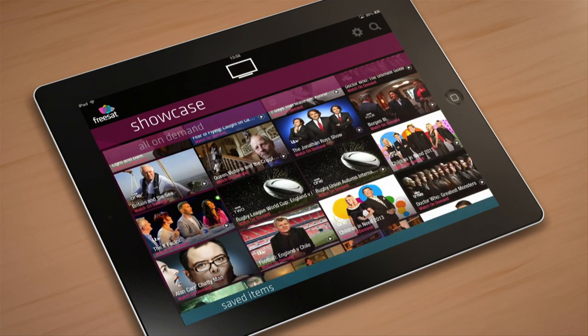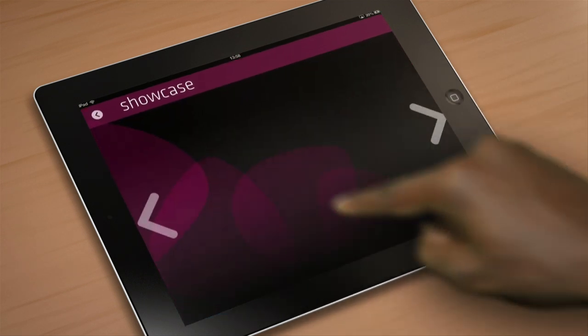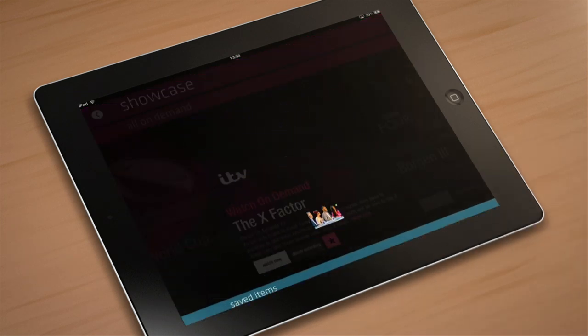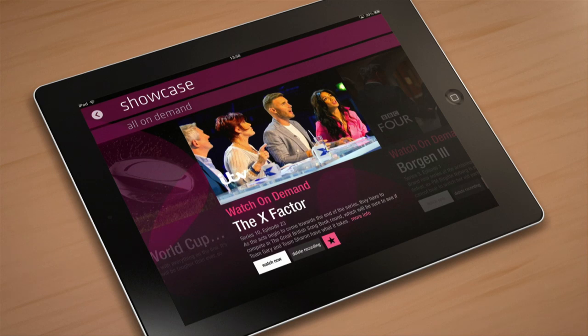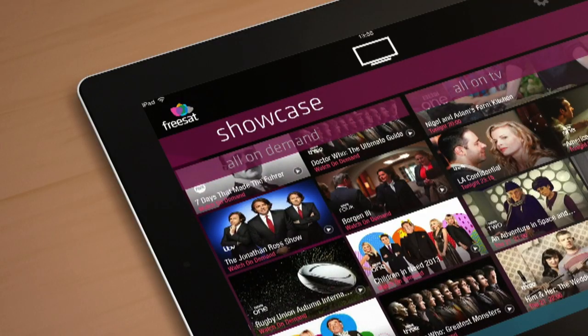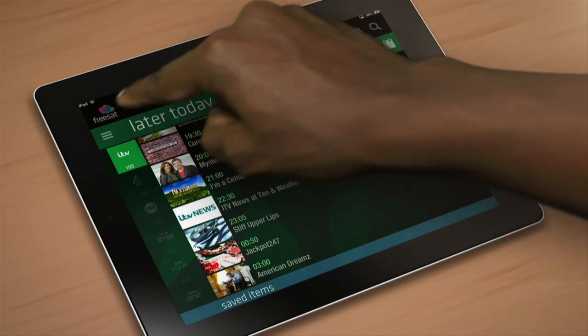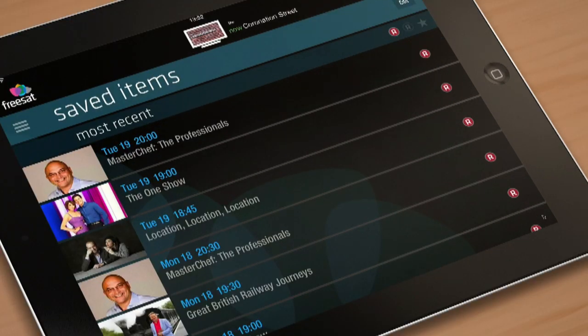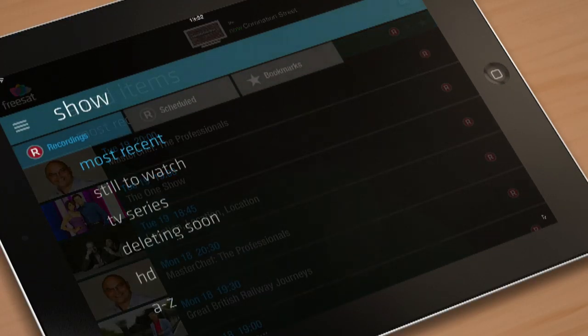The bookmarking feature is really nice. You can select a particular programme that is on now or in the next few days by touching the star icon — it will then be bookmarked into your saved items list. To find your saved items, tap the Freesat logo to return to the home screen and pick Saved Items at the bottom. Here you'll find your recordings, scheduled programmes and bookmarks.